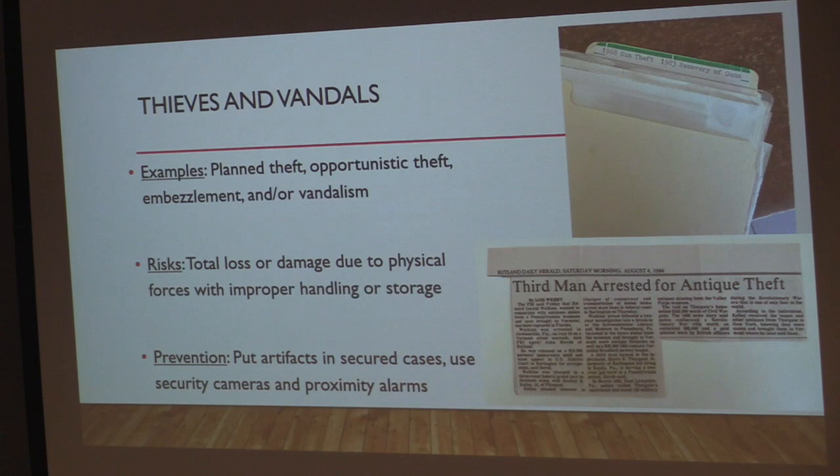The next one is thieves and vandals. Examples include planned theft by someone intent on violating the collection, opportunistic theft by a visitor who just sees something shiny and pockets it, embezzling by staff, or vandalism. The risk is total loss of the object. But there's also the side risk that if an object is stolen, it is subjected to the other forces, since you presume someone won't be handling it properly or subjecting it to proper storage temperatures if it's illegally being stored and sold.